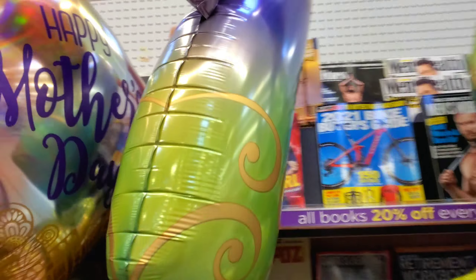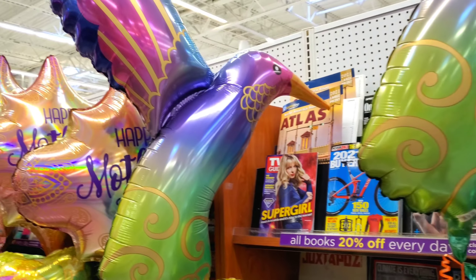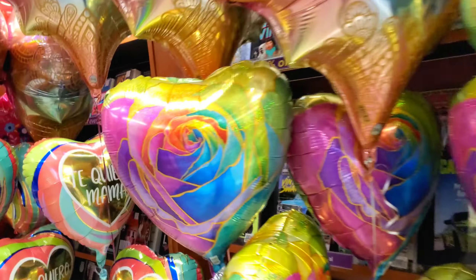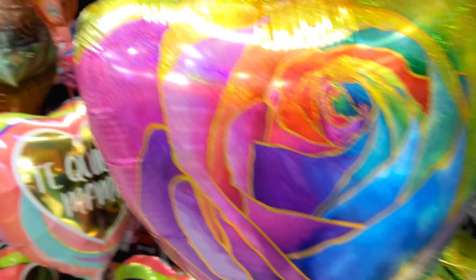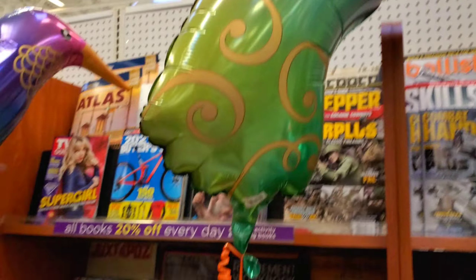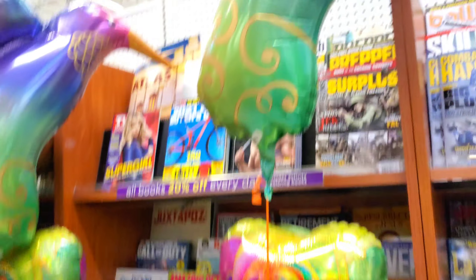Oh my gosh, look at this one guys — it's a hummingbird! This is my favorite. Let me know which is your favorite. And look at this one, it looks almost like a stained glass — this is my favorite balloon. No wait, this is my favorite balloon. But all together it's really cute.